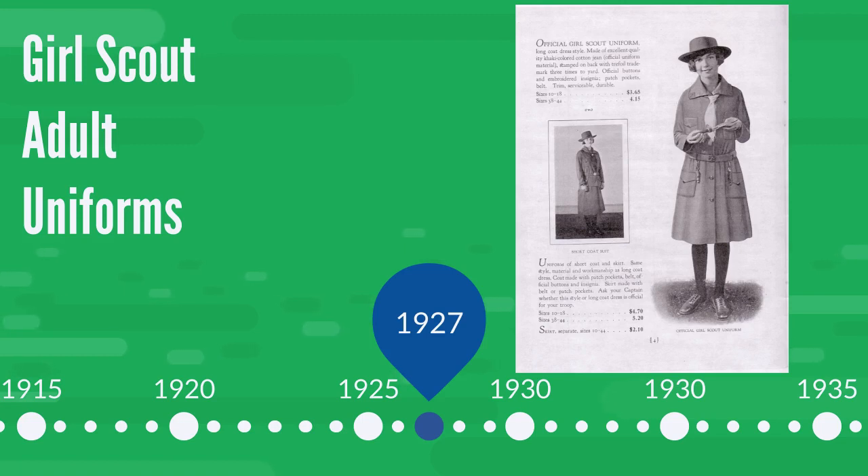You'll notice that some of these uniforms will be labeled officers. In the earlier part of the Girl Scout movement, adults were called officers, and troop leaders and co-leaders were called captains and lieutenants.